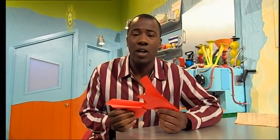Now from tearing paper to building houses with the Tweenies. I wonder if they'll build their houses.